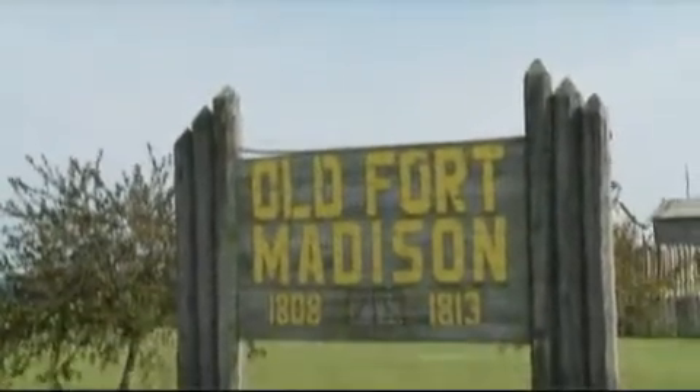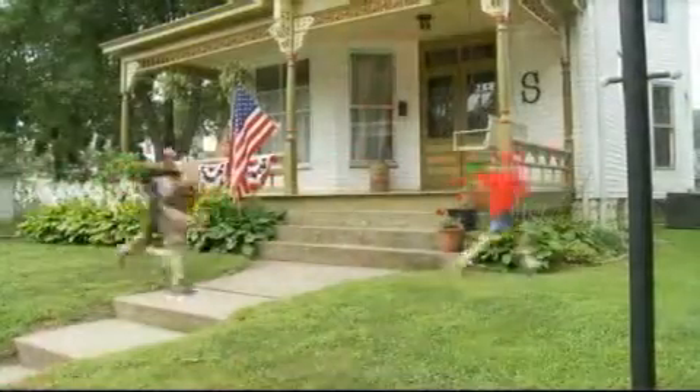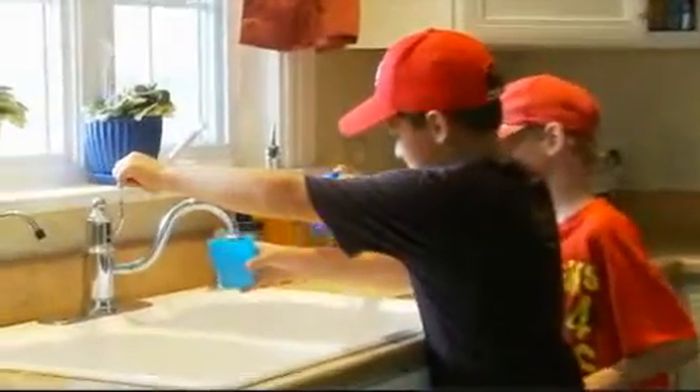It's a beautiful hot summer day in Fort Madison, Iowa. Your kids have been outside playing all afternoon when the whole battalion comes thundering into the kitchen, hollering that age-old adage with a gale-like force. You guessed it: "I'm thirsty!" And they run over to the faucet to pour glasses of cold, refreshing water.